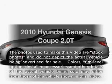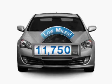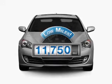Presenting the 2010 Hyundai Genesis Coupe — this is the set of wheels you've been looking for. With low miles, this automobile will take you far and get you where you want to go.